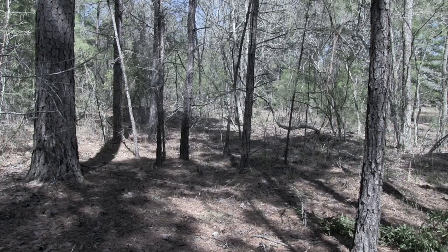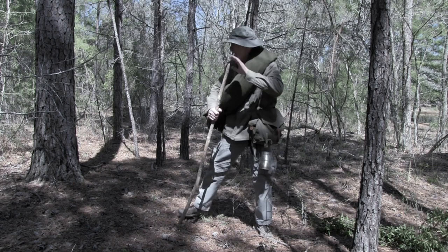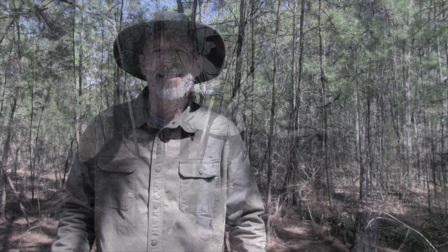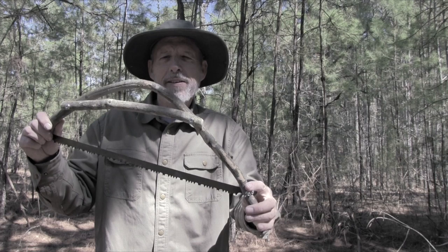I'm going to set my shelter up between these two trees right here. It overlooks the lake, which is about 100 yards in that direction. I should be able to see sunrise in the morning too. In the 1800s, people made things by hand. I made this bow saw as an example — it's a little bit of an unusual design. I bent a piece of green wood and then attached the saw blade to it. Works pretty well. I'm going to use it to cut some dead wood over here.